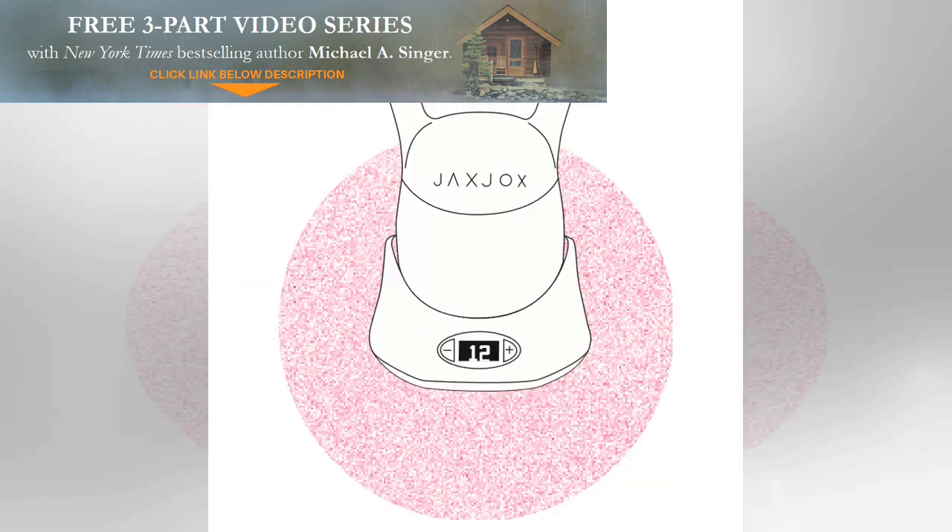Stepping onto the scales may seem a little 2003, but the brainy Fitbit Aria 2 wi-fi smart scale, £119 at fitbit.com/uk, doesn't just groan after a week of beige — it also monitors your BMI and body fat percentage against your activity levels to help maximise or minimise whatever gains you're going for.